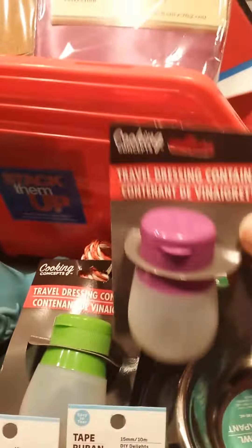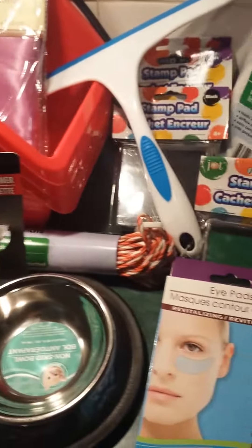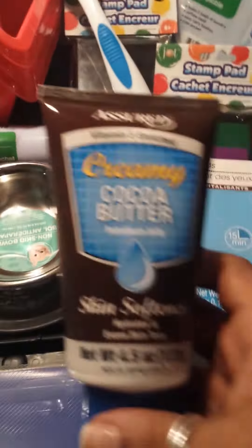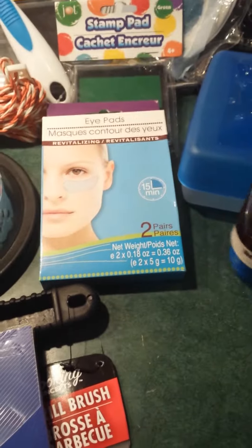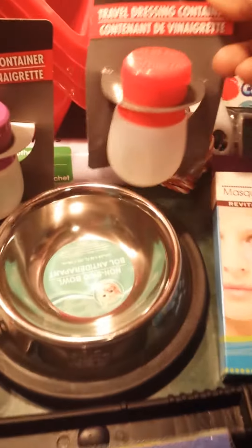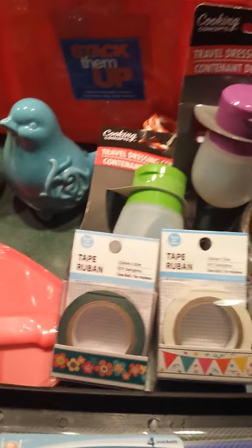And here's another travel dressing container. I picked up some cocoa butter — again, this is camping stuff. Here's my other container — had to get one in each color, you know. It's just the way it is, guys.